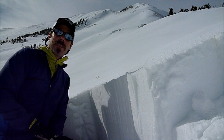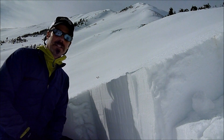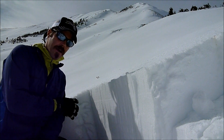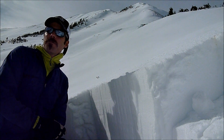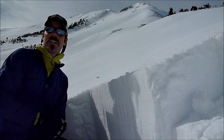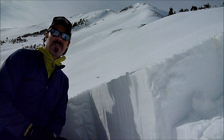Behind me is Fisher Peak near Cooke City. We just set up our weather station at Lulu Pass and I was pretty surprised — we have two feet of snow here. What this means is if there's enough snow to ski, which there is — it was actually great skiing coming down here — there's more than enough snow for an avalanche.